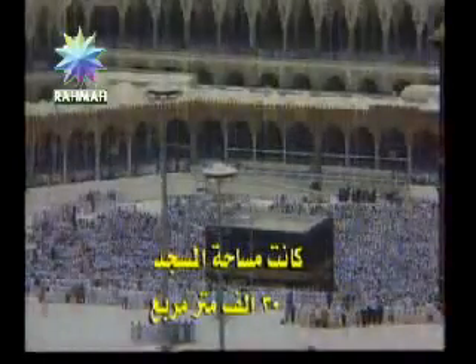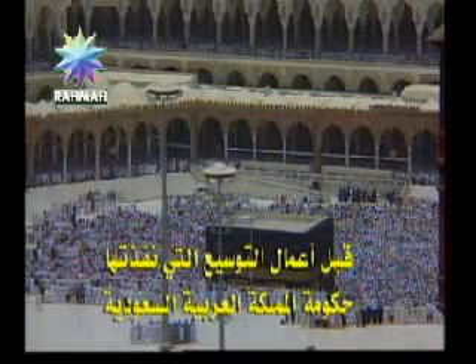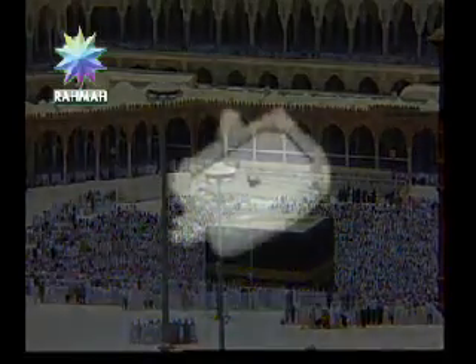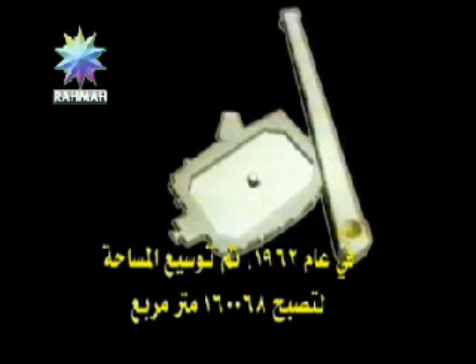This is a typical view during the Hajj season when pilgrims converge at the mosque to perform the Friday prayer. At this time, the mosque is full, including the top level. The area of the mosque was 30,000 square meters before extension works were carried out by the Saudi government. In 1962, the area was extended to 160,000 square meters, including the area to perform the Sai. And today, the Masjidil Haram has a total space of 356,000 square meters.